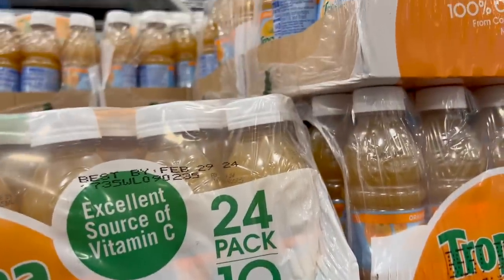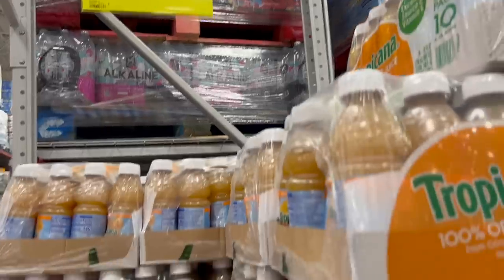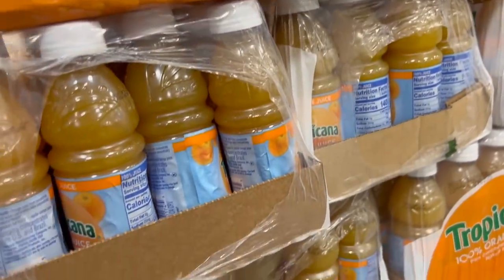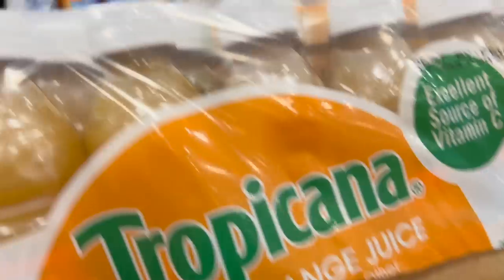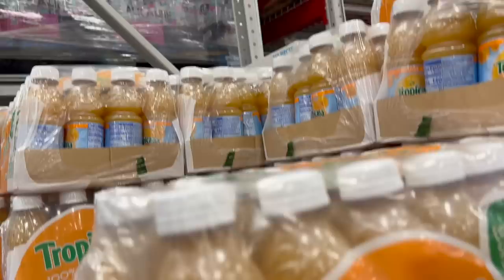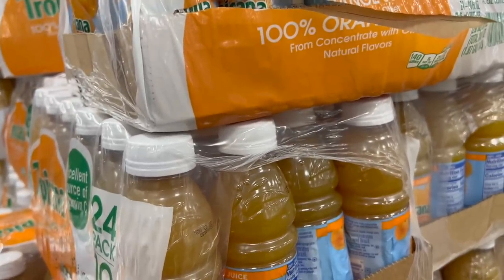Tropicana 100% orange juice, 24-pack — normally $16.48, now $15.98 as a new lower price, 50 cents off. The unit price works out to $6.66, but there are 24 in the case, so that's just how the math works out.